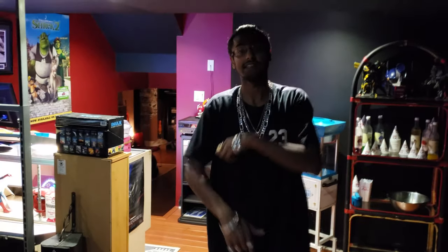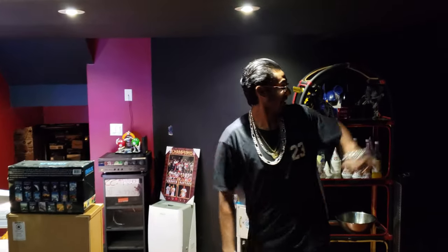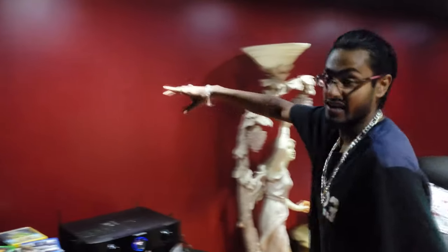Make sure you guys stay tuned for all updates. We're gonna have a TV we still need to put up there. The back wall back there is completely empty — no posters at all. I need to have my Goodfellas posters, my original Rambo movie posters, and all that stuff put up.